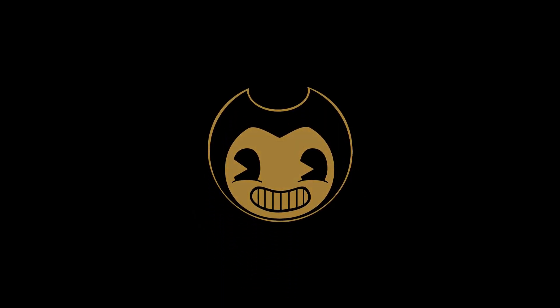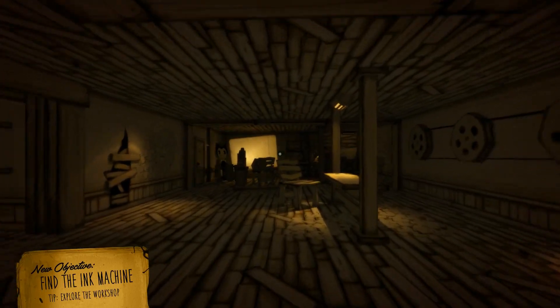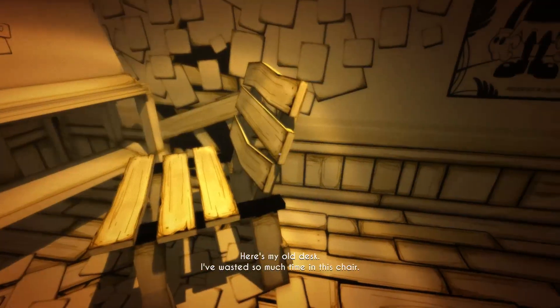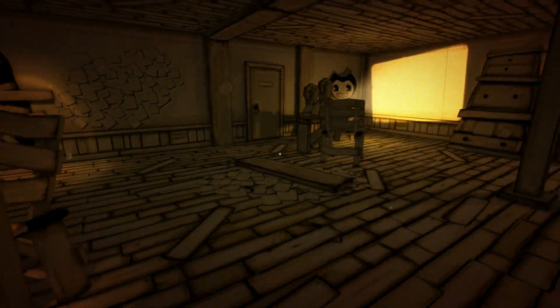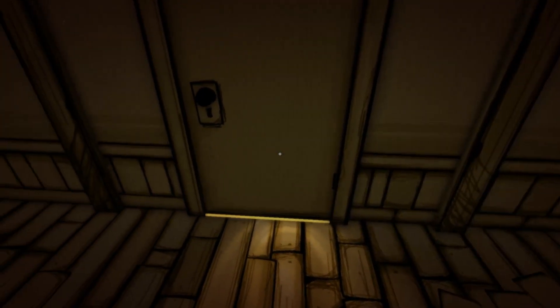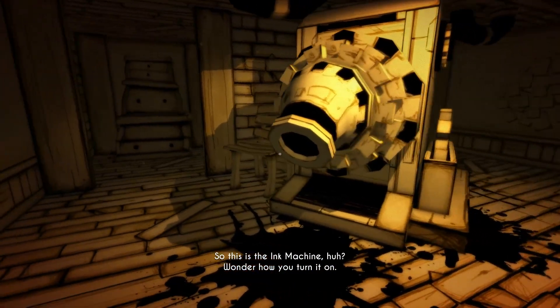Bendy and the Ink Machine Chapter 3 is coming out! You betcha! Hey you! ProdigysProdCharles here and in this video I'm going to share with you 7 things you should have noticed in the Bendy and the Ink Machine Chapter 3 trailer and my analysis of these things. If you enjoy horror game theories and secrets like this be sure to subscribe and tap that bell as I have already made heaps and there will be more to come.